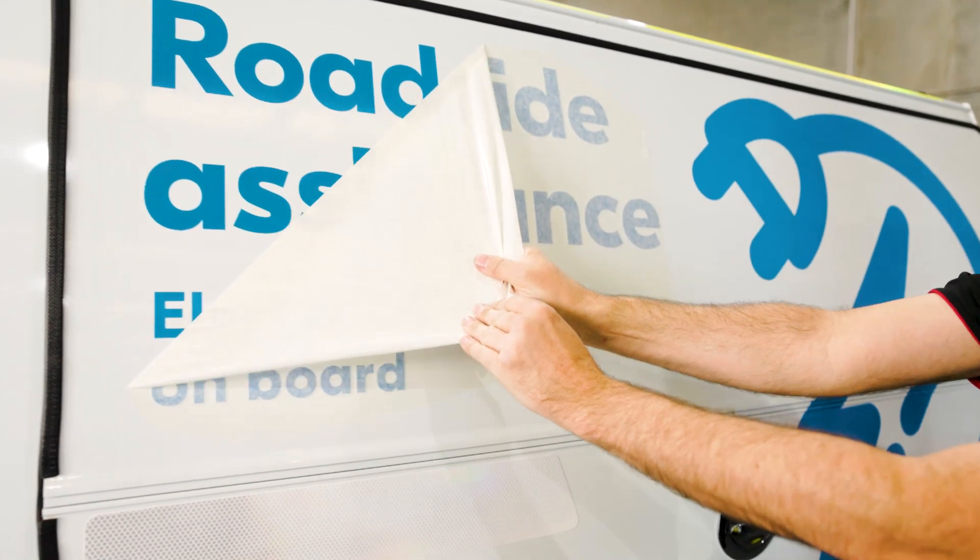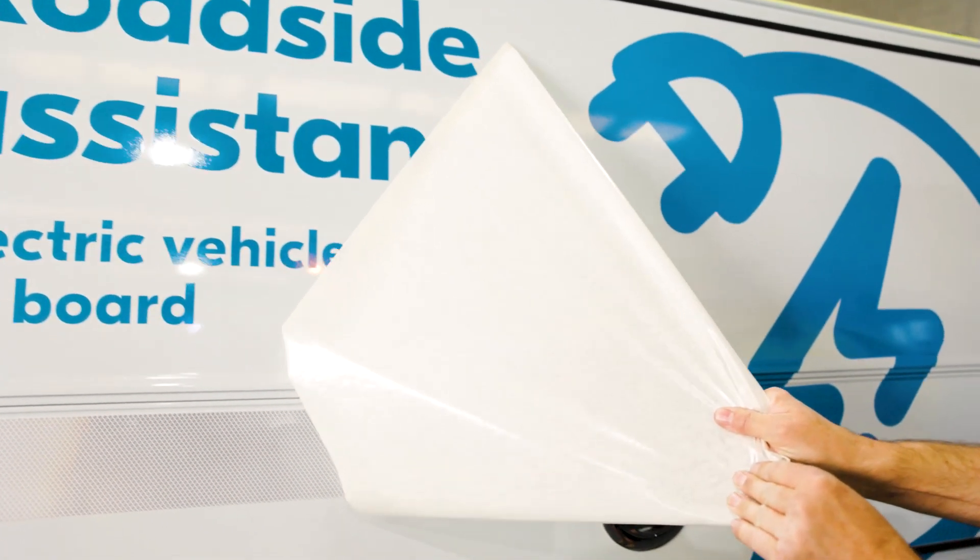The world and Australians are entering an exciting new era of motoring, and the NRMA is right there with them.